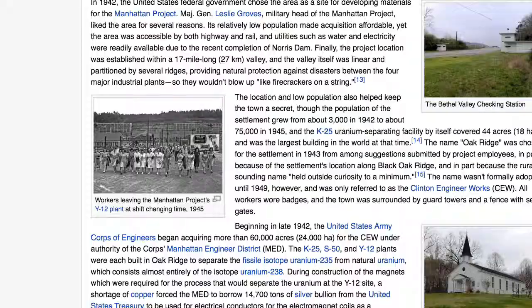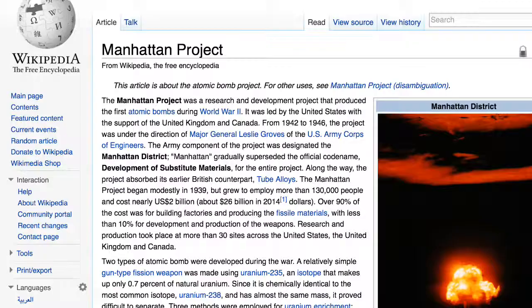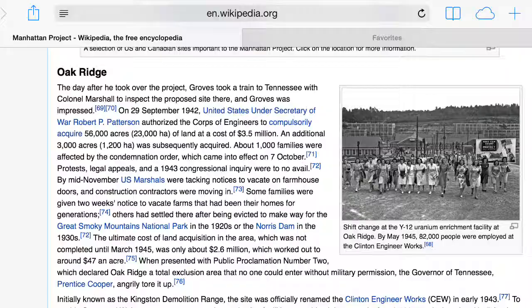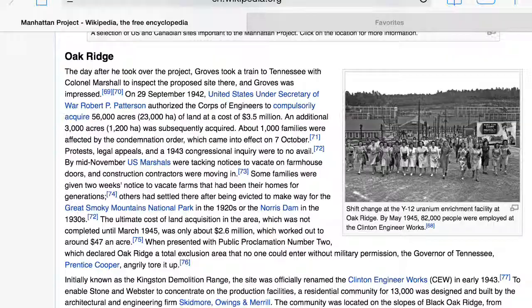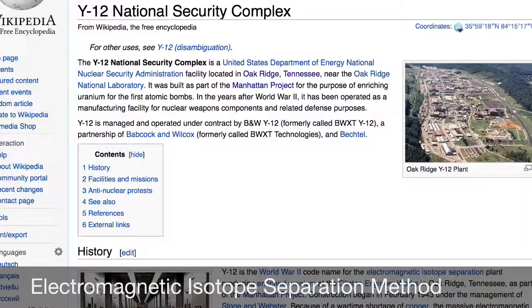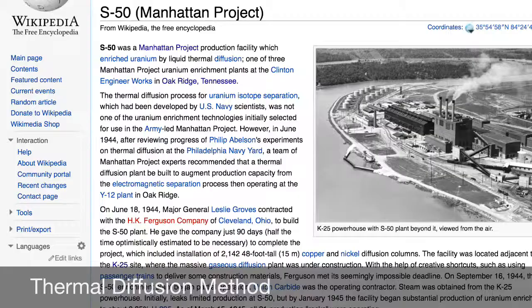The Manhattan Project talks about when they were trying to separate their uranium 235 atoms — which is the pink sand. They kept asking: how do we do this? At Oak Ridge, they actually tried three different methods. There was the K25 plant, the Y12, and the S50. They were all trying different methods to separate the uranium to see which one worked out the best.